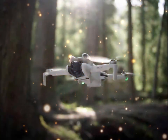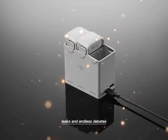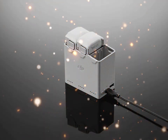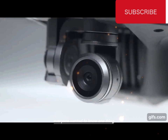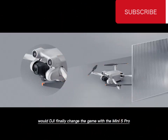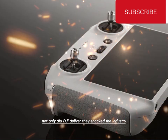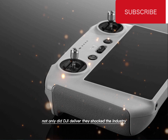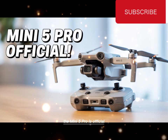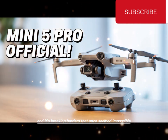The wait is finally over. For months, the drone community was buzzing with rumors, leaks, and endless debates. Everyone wanted to know one thing: would DJI finally change the game with the Mini 5 Pro? And now we have the answer. Not only did DJI deliver, they shocked the industry. The Mini 5 Pro is official, and it's breaking barriers that once seemed impossible.